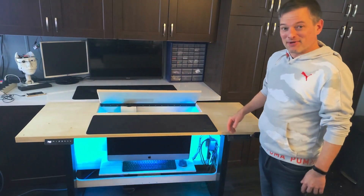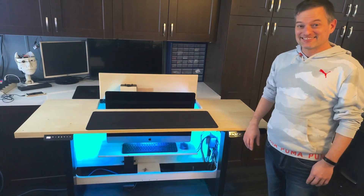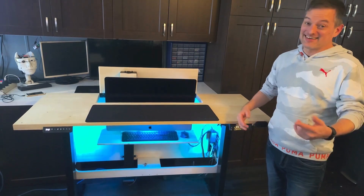It's also got to have a monitor lift in it — oh wait, one more thing — it's also a standing desk. Yeah, that's pretty sweet.